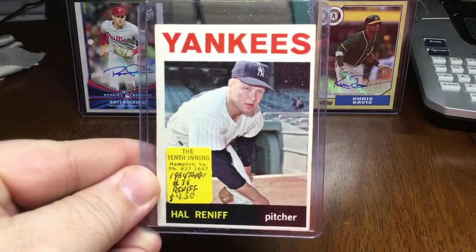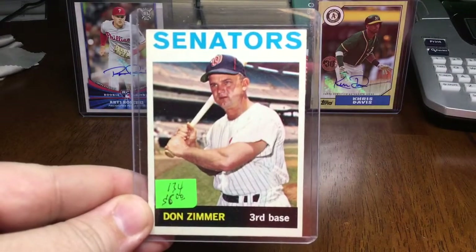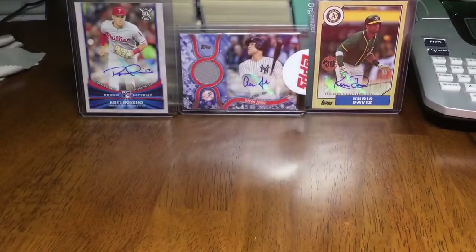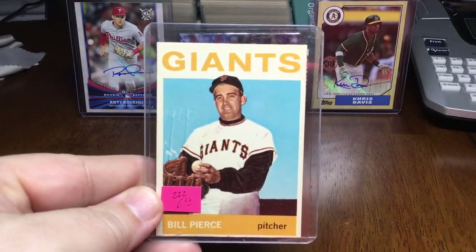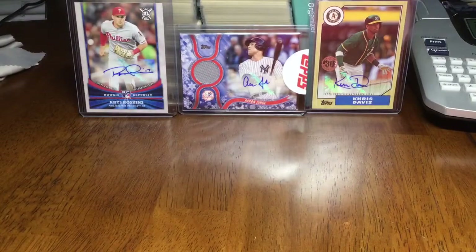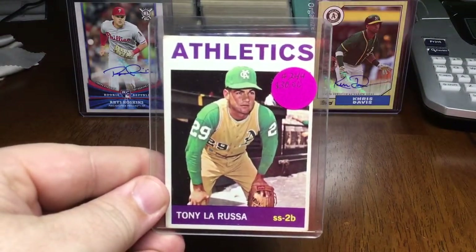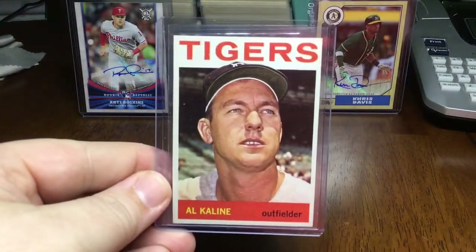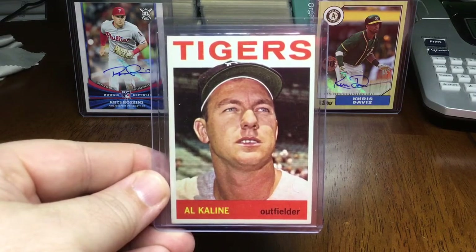There's a Hal Reniff. Donnie Zimmer, looking super young. Bill Pierce. Nice rookie card here of Tony La Russa. Nice card here of Mr. Al Kaline — pretty crispy.